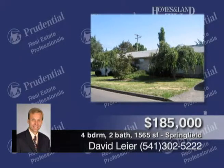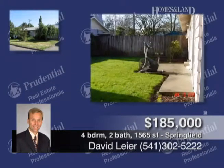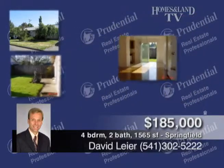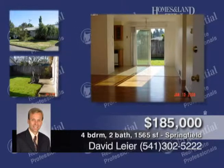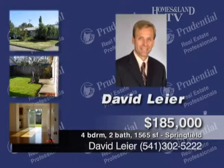Here's a duplex for $185,000. It's a great investment, or owner-occupy — live in one side and rent the other to pay most of the mortgage. Built in 1964, each unit has two bedrooms, one bath, and approximately 782 square feet. Call David Lear for more information.